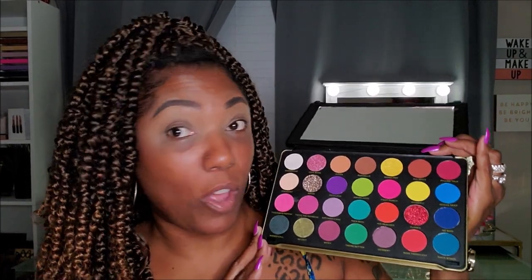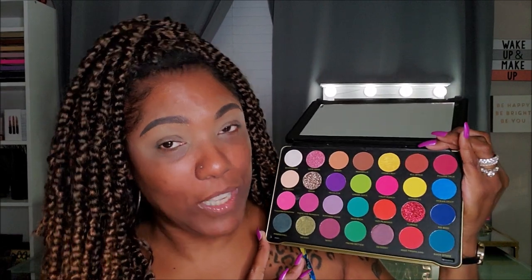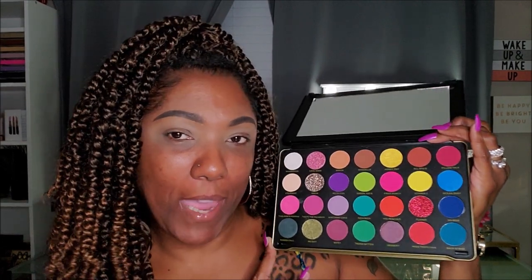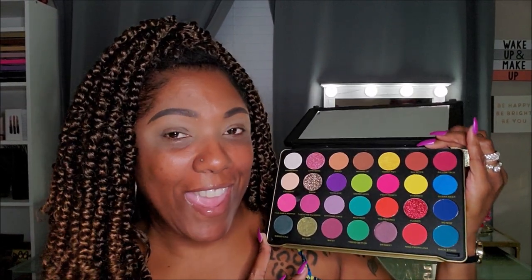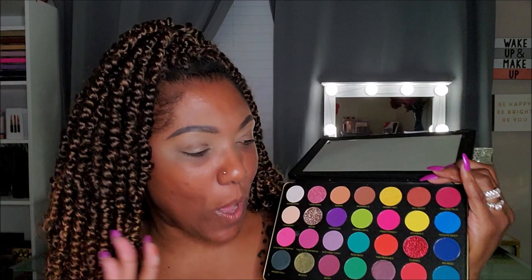I paid $25 for this on the Ulta website. I actually paid $20 because I was still able to use my 20% off coupon. So it retails for $25 here in the U.S., but I paid $20 for it. And it came super quick — I just ordered it and it was at my door.